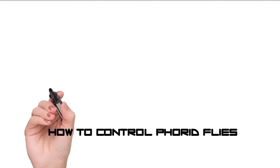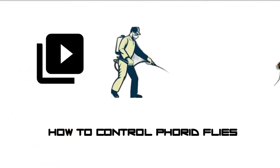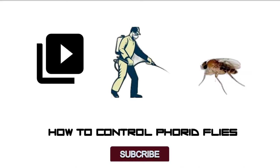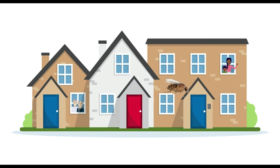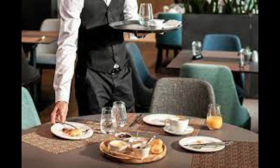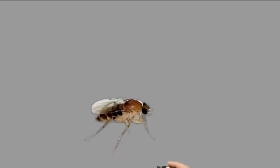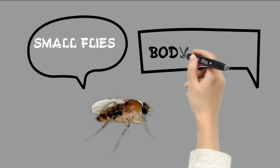Today we are discussing how to get rid of phorid flies from your home. Phorid flies are small flies which can find their way into the home, although it's more of a problem in commercial kitchens and restaurants. Phorid flies are small, with a body up to 1/8 inch. They look like fruit flies but resemble fungus gnats.